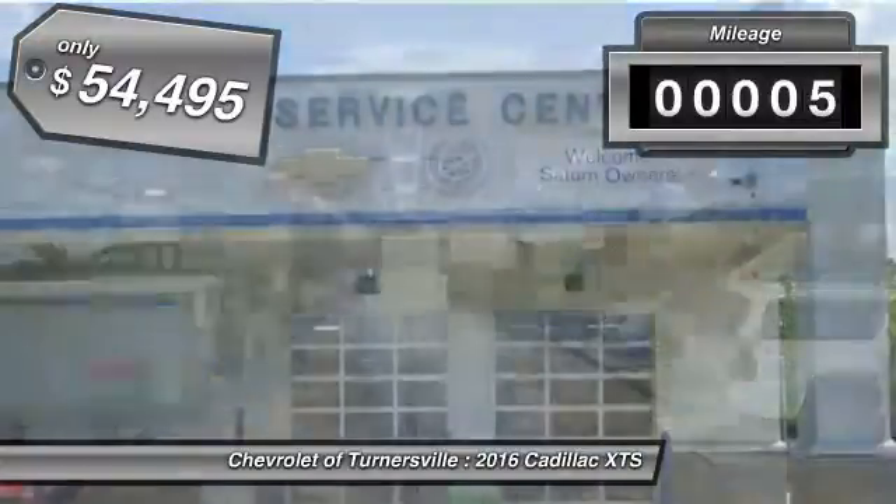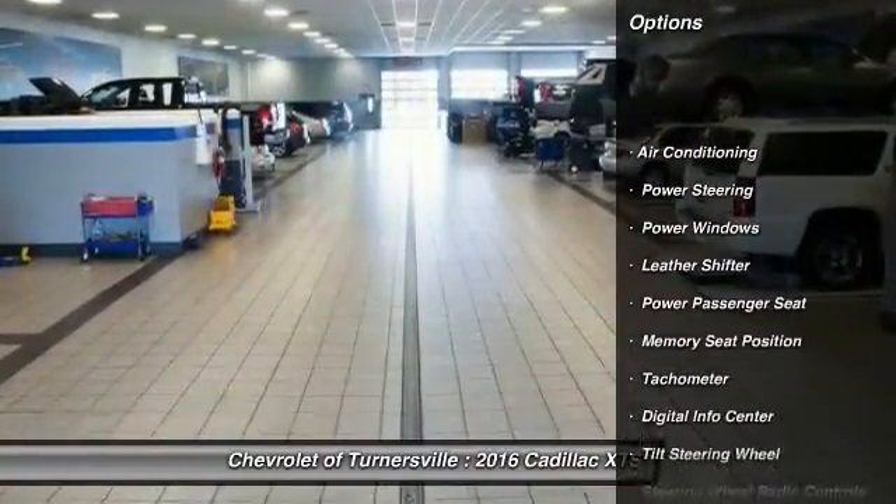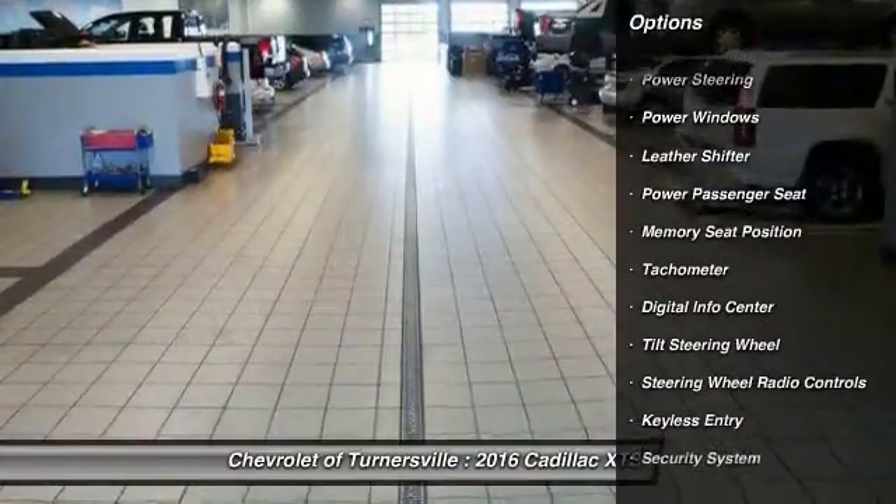This vehicle has less than 100 miles and is priced below $55,000. Here are some of this vehicle's great options.